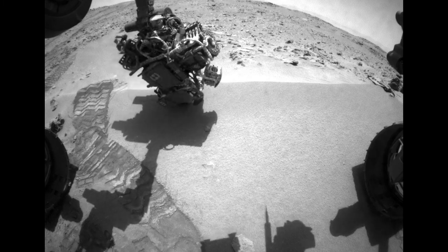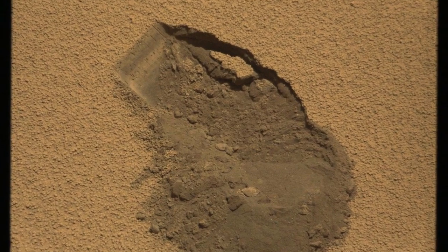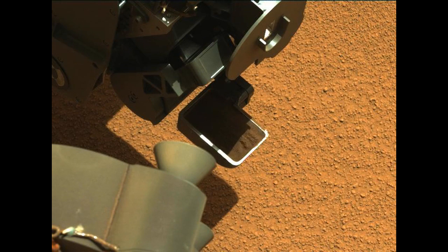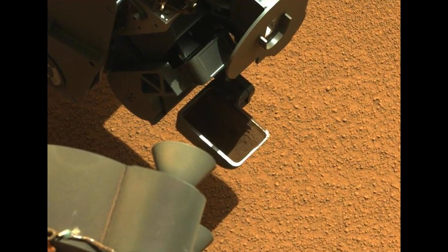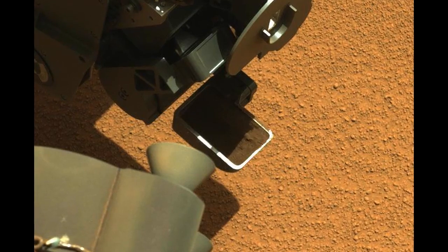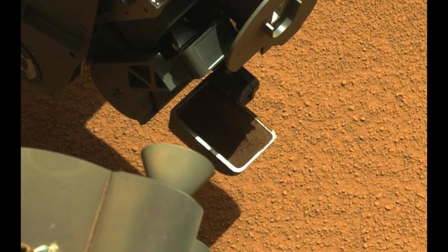The first scoop was successfully performed on Sol 61, and the entire team was excited to see the mass cam images showing the scoop full of dirt, as well as the video of the vibration activities performed with the turret-mounted tools. This vibration allows the team to level out and remove any excess sample before closing the scoop, and it also provides some insight into the makeup of the soil.